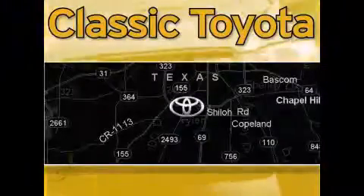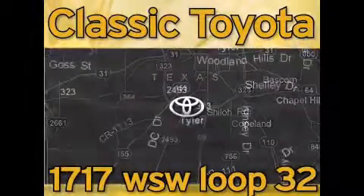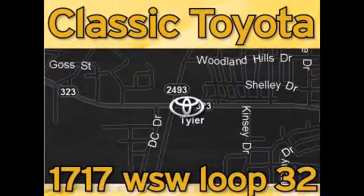Classic Toyota is located at the intersection of Old Jacksonville and Loop 323, across from the Brookshire's Warehouse and Home Depot. Our goal is to exceed all of your expectations and to ensure that you'll return for future visits.